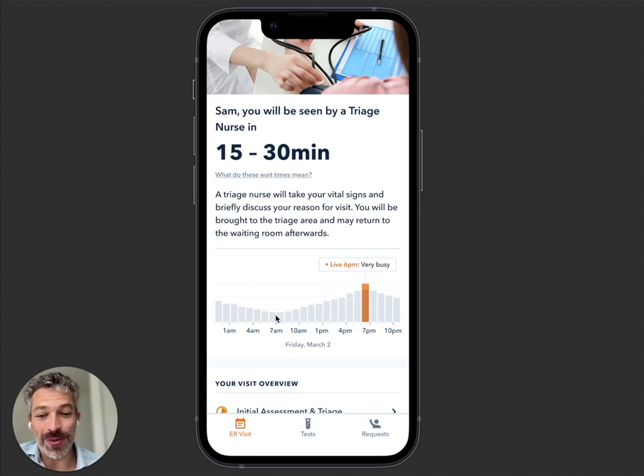This is what we call our busyness histogram. If you came into the emergency department at 7 a.m. it wouldn't have been too bad, but at 7 p.m., which is a busy time, today is even busier than usual — so this is a live count of how many people are in the emergency department.